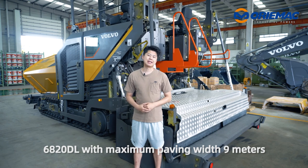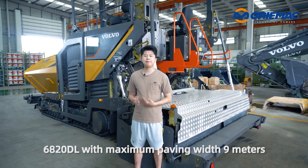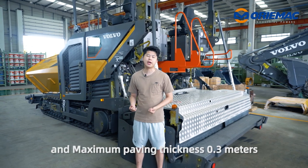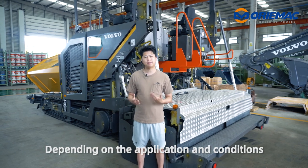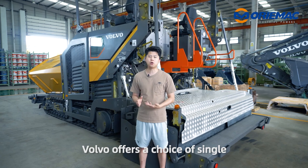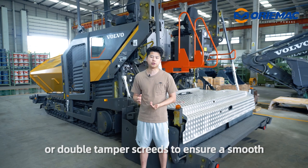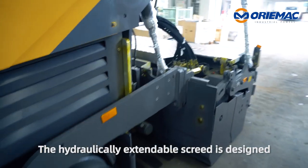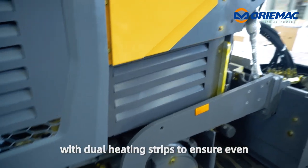The Volvo P6820DL is equipped with a maximum 9m screed and 0.3 heavy techniques, depending on the application and conditions. You can choose single or double-tempered screed to ensure a smooth surface. The hydraulic extendable screed is designed with dual heating straps to ensure even and reliable heating.